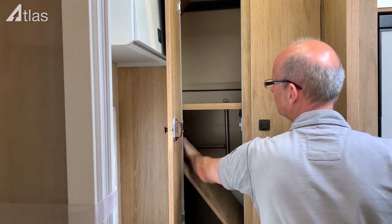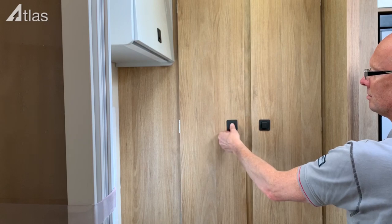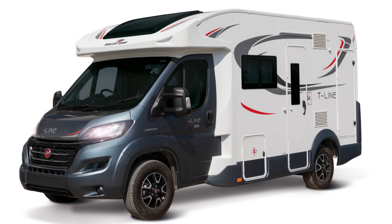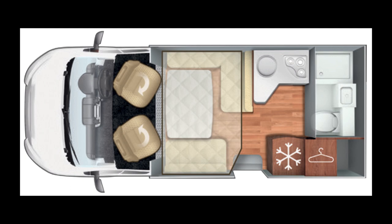You will recognise this area from earlier — this is the internal access. To the right is a wardrobe with hanging space, and there is double the space to what is currently being viewed. This vehicle is our most popular for couples wishing a high specification vehicle that is short and easy to drive. It offers a clever layout with maximum internal social space, wide aisles, dedicated kitchen space, and a decent sized washroom.